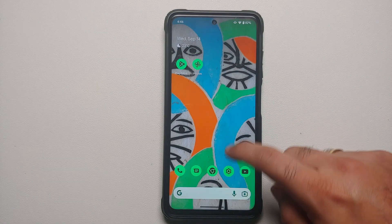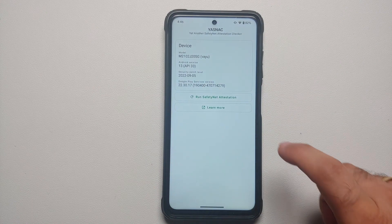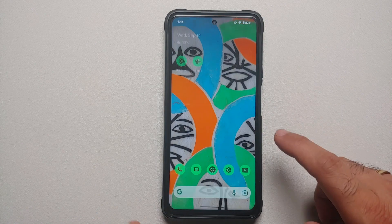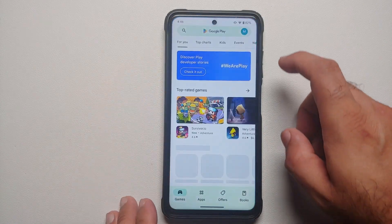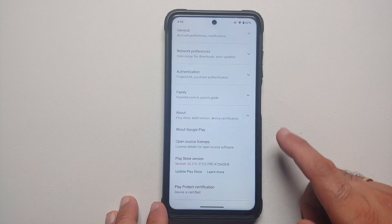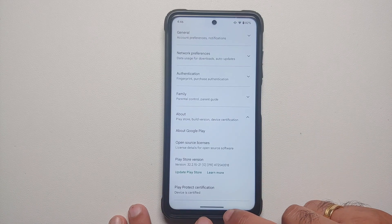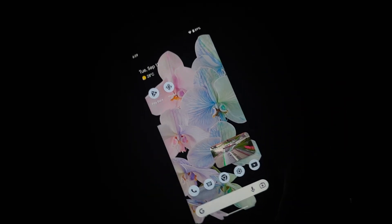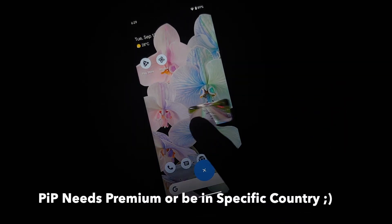Safety Net is passing without any issues. In the Google Play Store, Play Protect certification shows the device is certified, which means banking apps should work without issues.